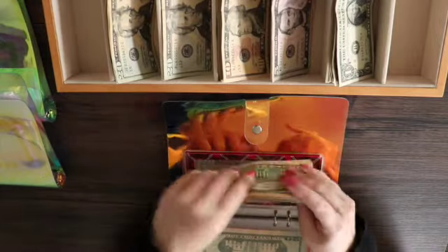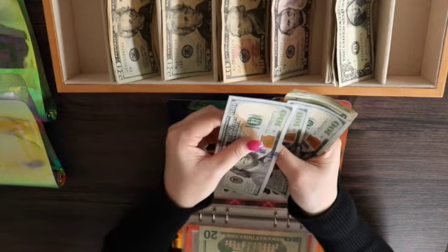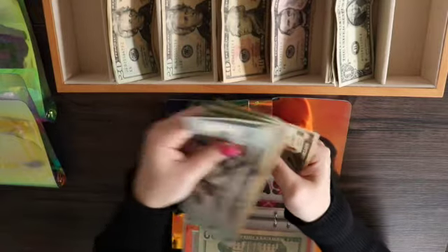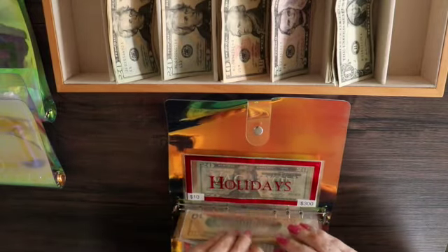Christmas or Santa is getting $130. Now we will have $460 in that envelope. That one is growing nicely — I'm happy with that one.